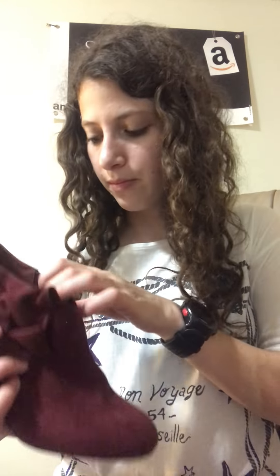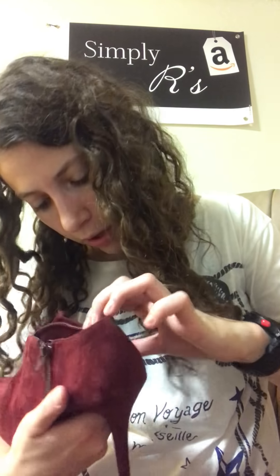Almost done. Okay, we've got some Call It Spring — they're really nice; they don't look worn. They're a booty-type heel in a nice fall color. I don't see a size right now; I'll have to look. But yeah, I like these — they're really nice.